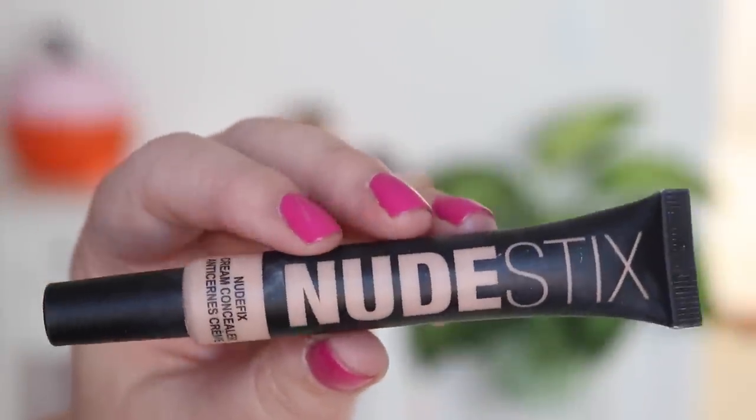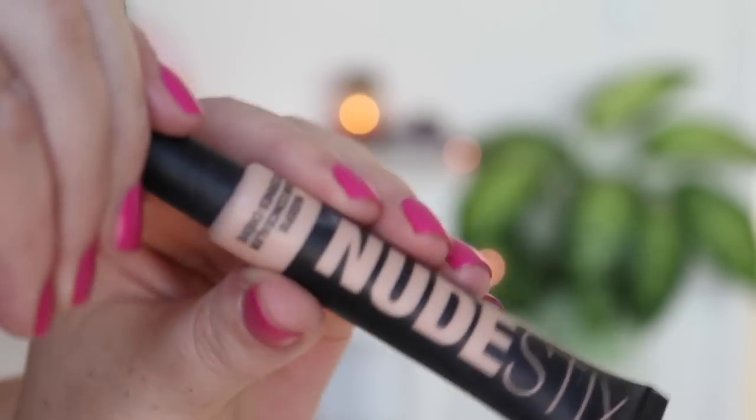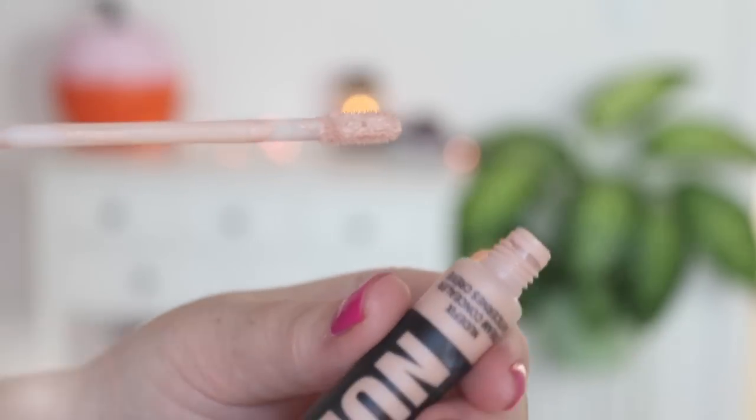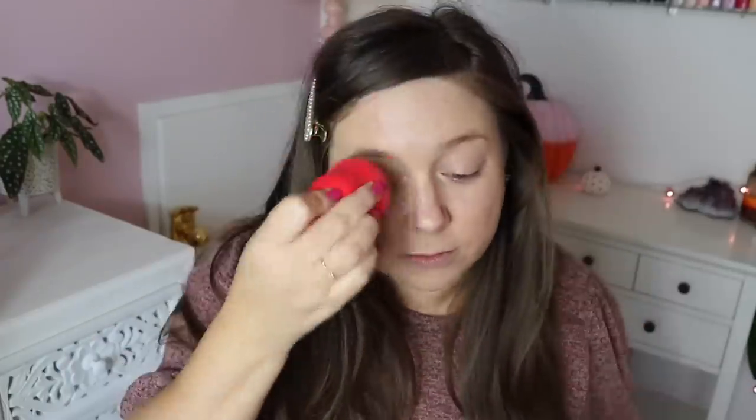Then depending on the day I'll put on some under eye concealer. This is my Nudestix nude fix creamy concealer. I love this stuff — it doesn't really crease under my eyes compared to other formulas. I really enjoy it and I like the color match as well. I love Nudestix — I've been talking about them for a while. I'll have it linked in the bar down below. I use the fat end to blend that in all over my face.